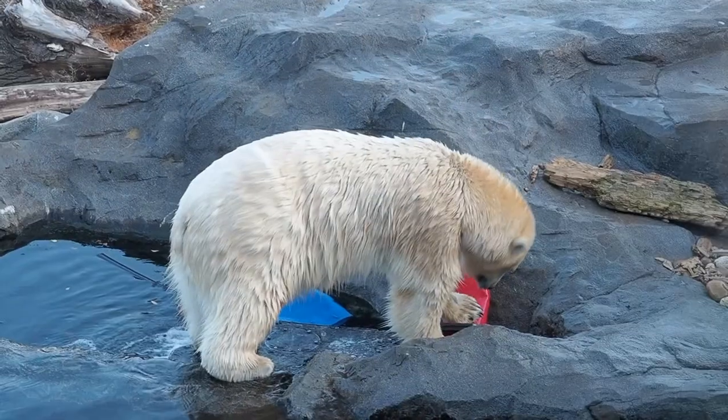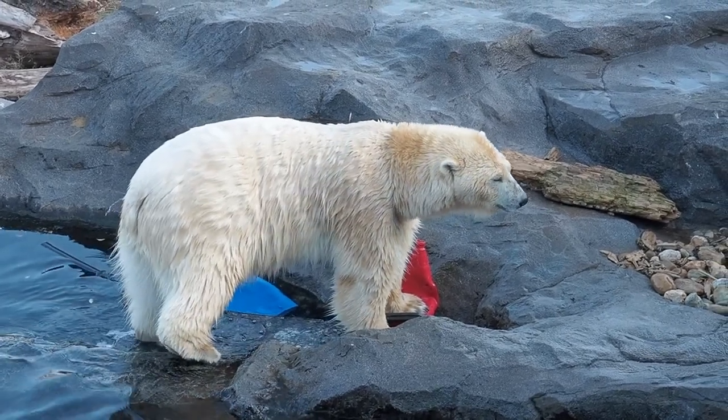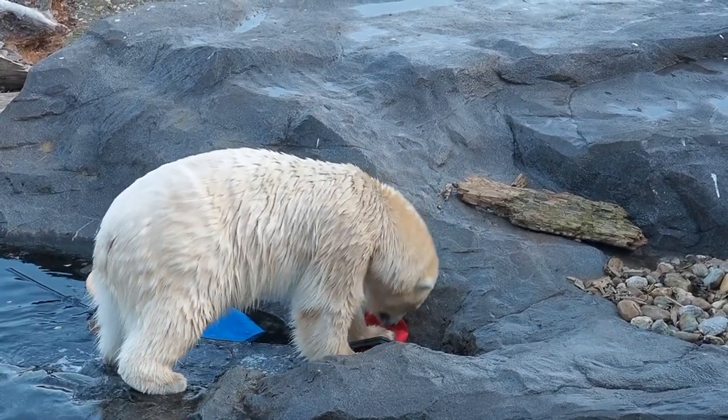There are only about 25,000 to 30,000 polar bears remaining on our planet. They are a threatened species under the U.S. Endangered Species Act, and they have been classified as vulnerable on the IUCN Red List.